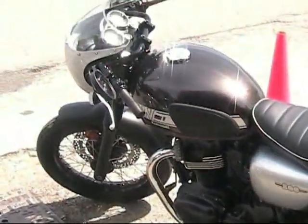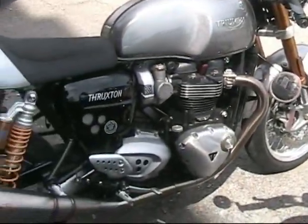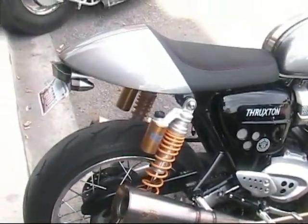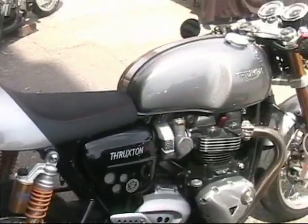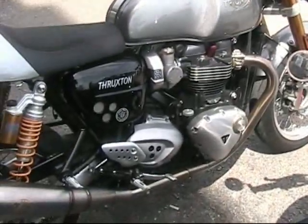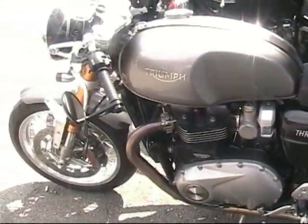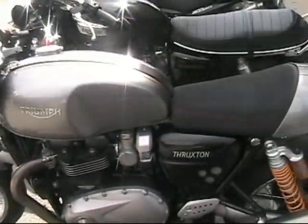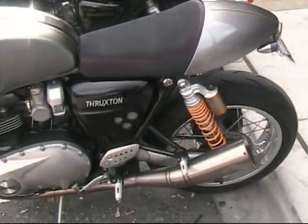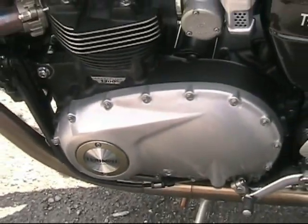We're now looking at a Triumph Thruxton — this could be a 1,200cc twin, a genuine beautiful British motorcycle. For being a new twin motorcycle with a completely modern engine, Triumph has gone out of their way to make this engine look like the engines sold in the 1960s and 1970s. This engine almost looks exactly like the engine in my dirt track racer, which is a 1967 Triumph twin engine.